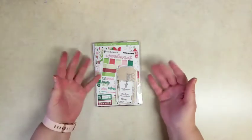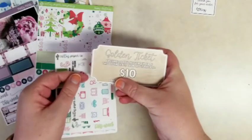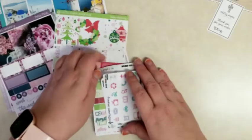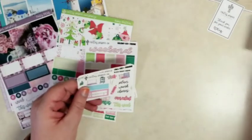Hi everybody, it's Stephanie with Planning with Peanutty. Welcome to my YouTube channel. Today I am doing a sticker haul from Cactus Paper Company, and I actually got one of her golden tickets in my pack of stickers. She sent them randomly so nobody knew who was getting them, but it's a $10 code for my next purchase. So excited about that.